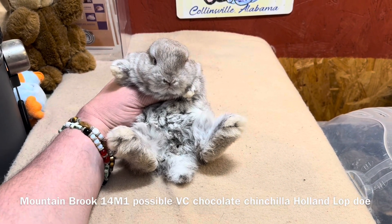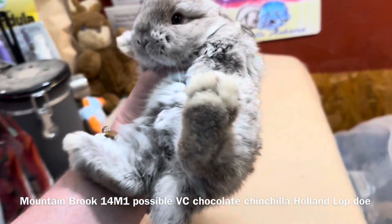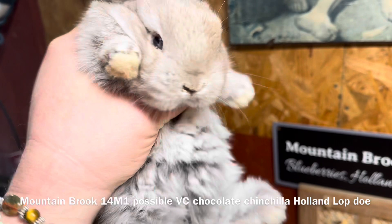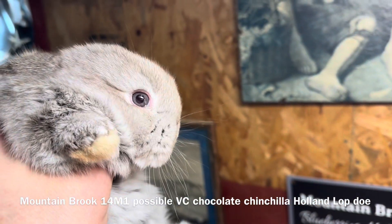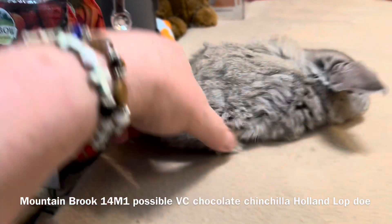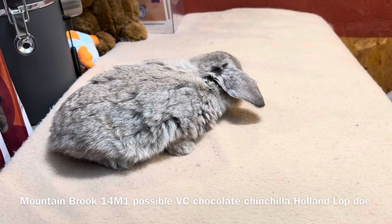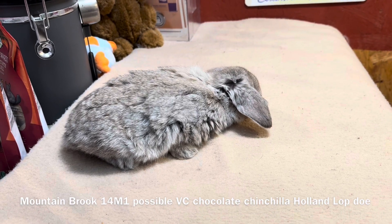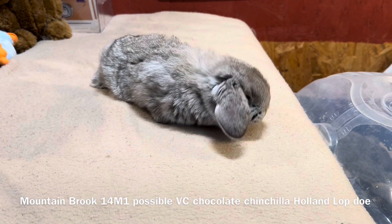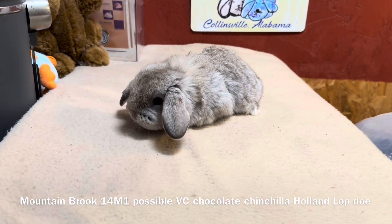This is a possible Vienna Carrier Chocolate Chinchilla Hollenlop Doe. It is a gouty. Chinchillas usually have a brown eye, but the eyes on this rabbit are blue-gray and they have a ruby cast to them. The sire of this litter has a litter with another doe that we have and they have sable in the litter, so I suspect that the ruby cast is possibly sable based, but the only way to prove it is to test breed them.